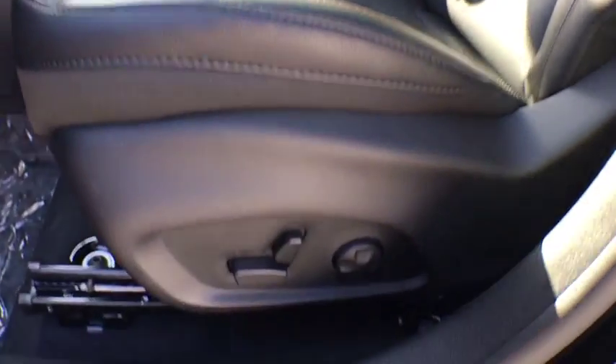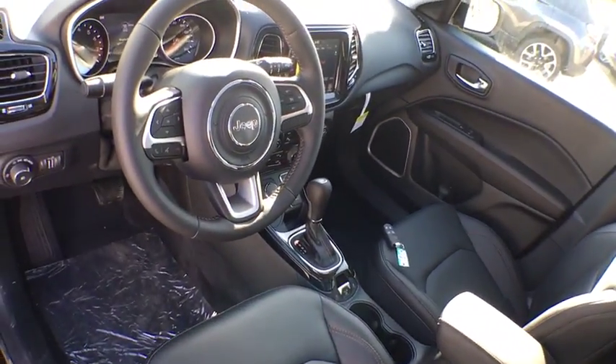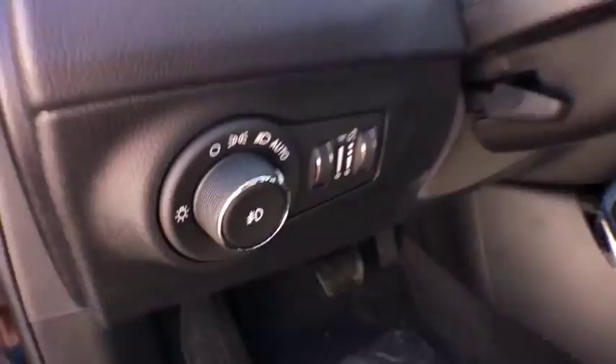Leather-wrapped steering wheel, Bluetooth, adjustable steering wheel, power steering, cruise control, four-wheel drive, keyless start, auto-dimming rear-view mirror, four-wheel disc brakes, floor mats, aluminum wheels.